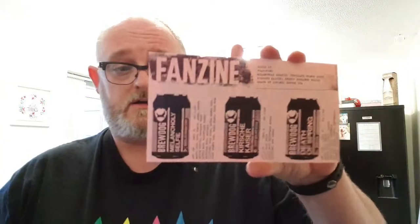Without further ado, let's open this up and see what we've got. I've seen some spoilers on Facebook on the BrewDog hardcore page, so I've got a vague idea what's in it. As usual with Issue 23, you get the fanzine card and a bigger outfit on the back for Equity for Punks.